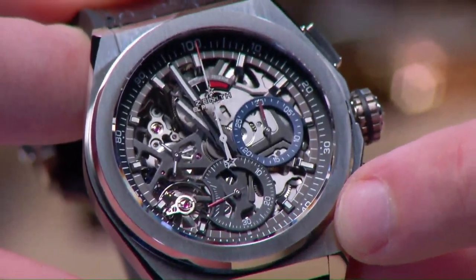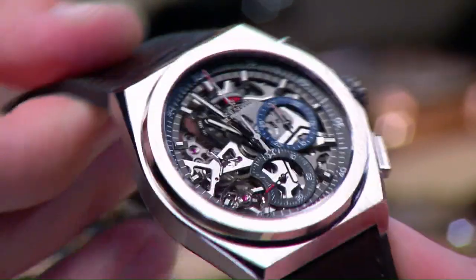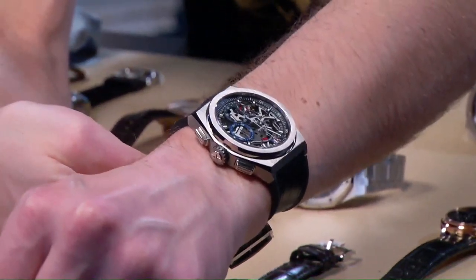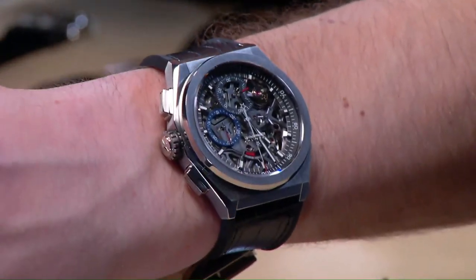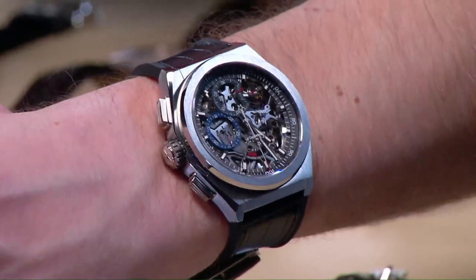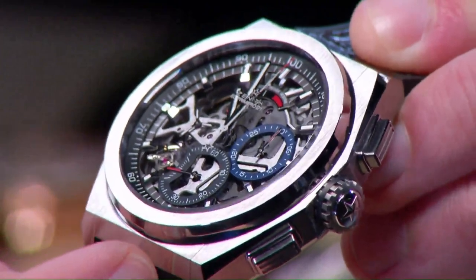Pull the crown and you hack the seconds — hacking seconds on an El Primero was not possible from 1969 until this watch debuted in 2017. At 44 millimeters and 100 meters water resistant, it packs enormous complication into a wearable case at under 50 millimeters lug-to-lug, so even a small wrist can wear it. The form is inspired by Zenith's own Defy watches of the 1970s. The depth of the dial is remarkable — every layer of fixtures, calibrations, bridges, plates, wheels, trains, springs, and barrels is visible.